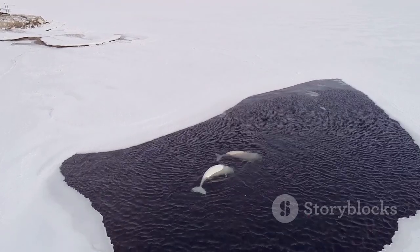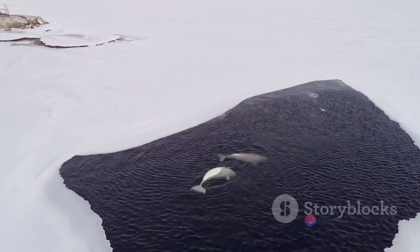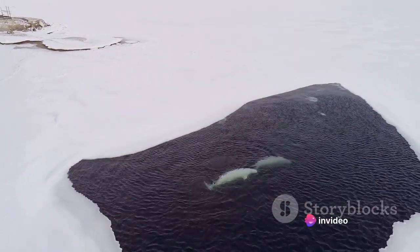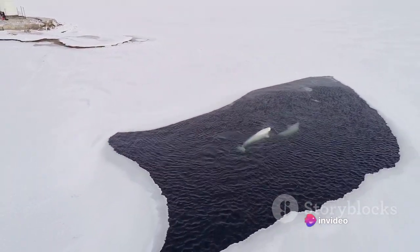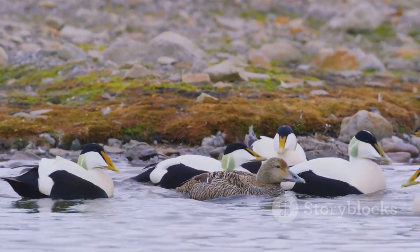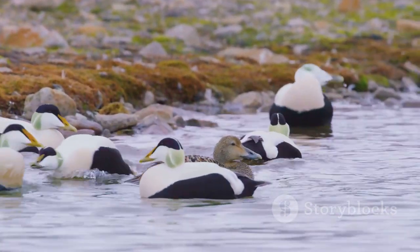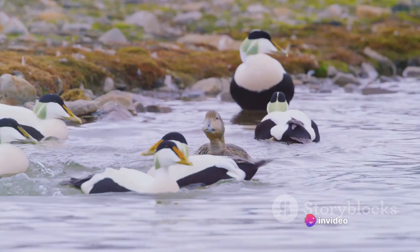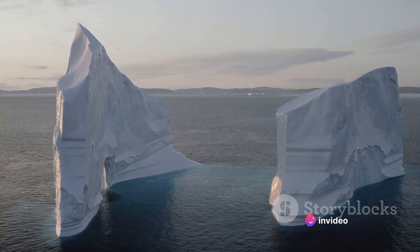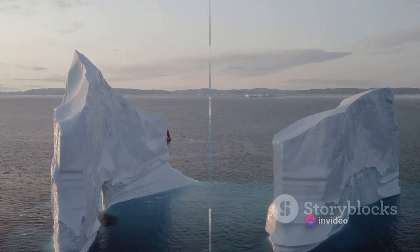And let's not forget the countless species of birds that flock to Greenland during the summer months. From the snowy owl with its stunning white plumage, to the vibrant king eider ducks, these birds add a splash of color and life to the Arctic landscape. All these creatures, each in their unique way, have adapted to the harsh realities of life in the Arctic, showcasing the power of evolution and the resilience of life. The wildlife of Greenland is as stunning as the landscape itself.